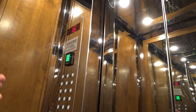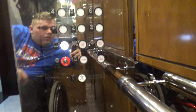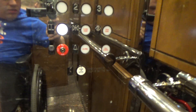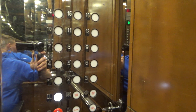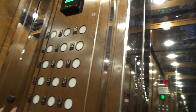You gotta love the fact that they put a 988 panel on the left side, and that 888 panel on this side. Very interesting buttons. Here's the 988 version of the panel here.